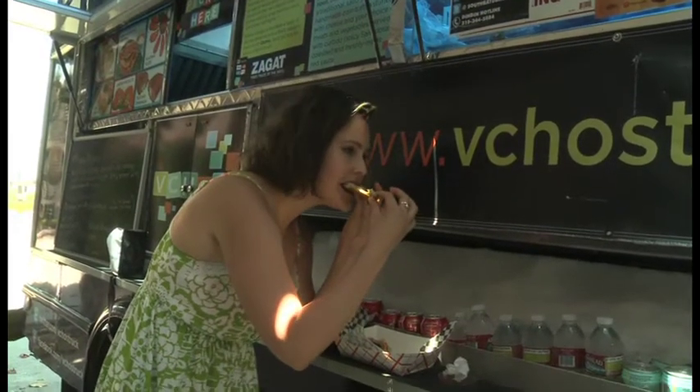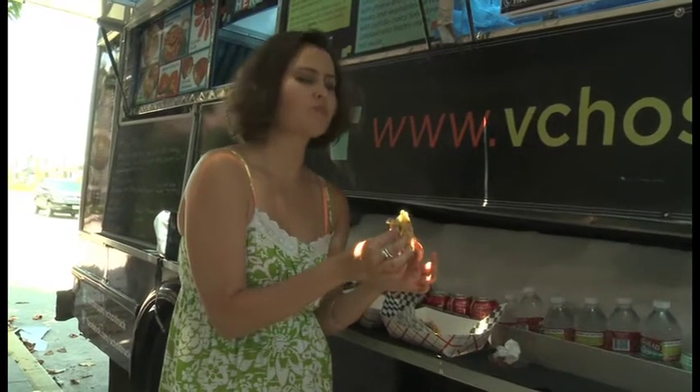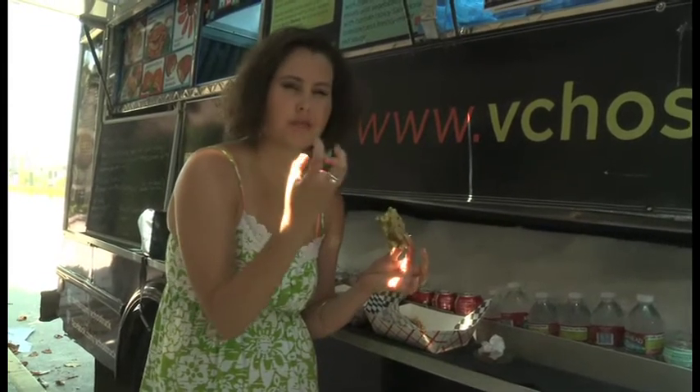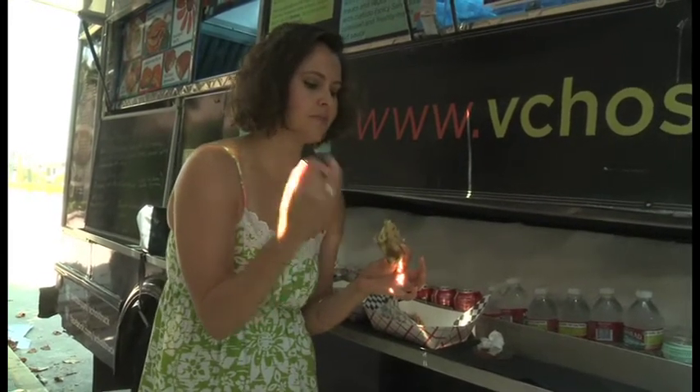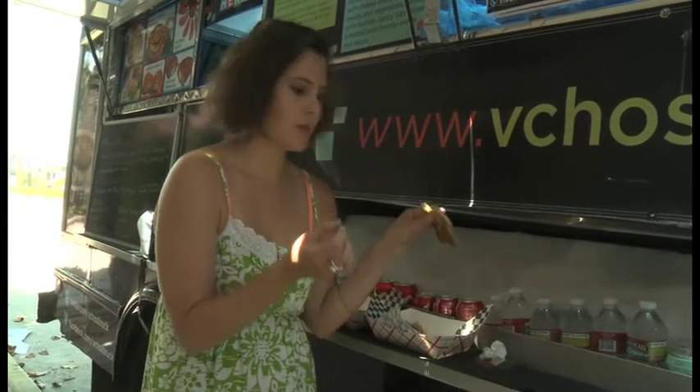All right, spinach and cheese. Nice vegetal-ness from the spinach. The cheese is super creamy and salty and good and toasty warm on the outside.